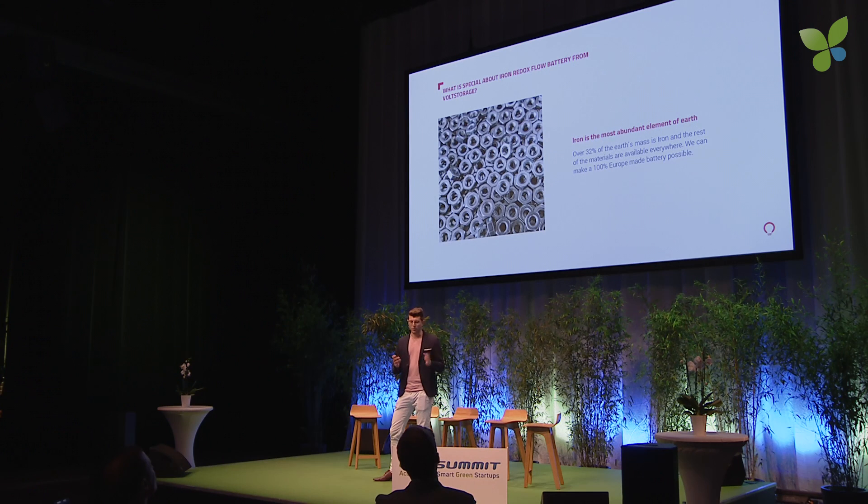I'm super excited about it. What's the cool thing about it? Iron is the most abundant material on earth — 32% of the earth's mass is iron, so you can get it everywhere and it's super cheap. For the first time, we can produce batteries that are 100% made in Europe, and it comes with all the advantages that redox flow batteries have. Thanks to our development over the last two to three years, we are able to bring this very quickly into series production because we have all the parts we developed that we can use with the new chemistry.